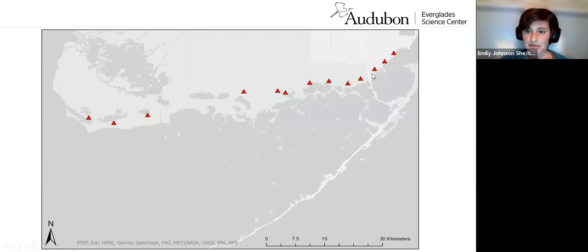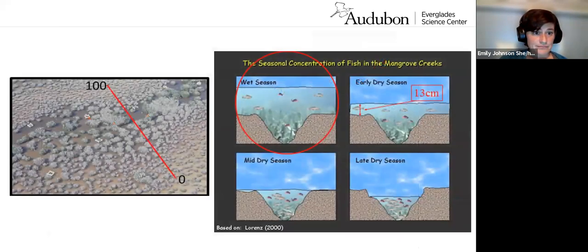These hydro stations are in sites where Roseate Spoonbills have traditionally foraged — when they were put in, these were hotspots of foraging activity. With 13 hydro stations, that's a lot of data, so we look at data from four in particular that are representative of the whole system. But we don't have a tide station, so we have to look at this data through a different lens. The tool we use is something called the prey concentration threshold, or PCT.